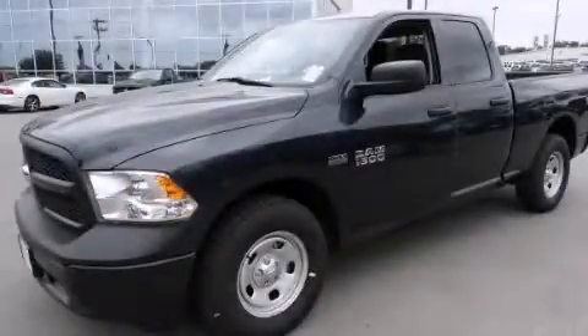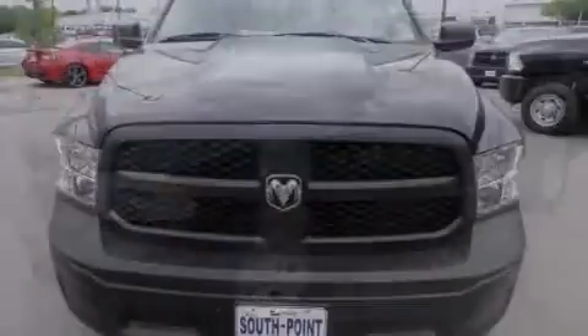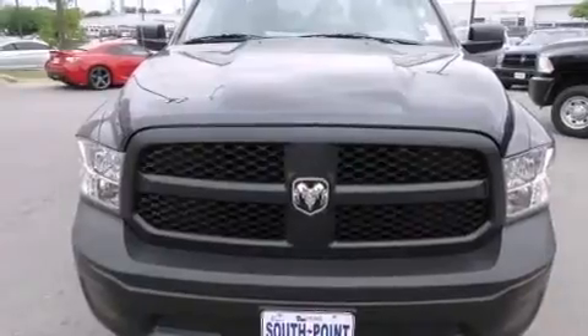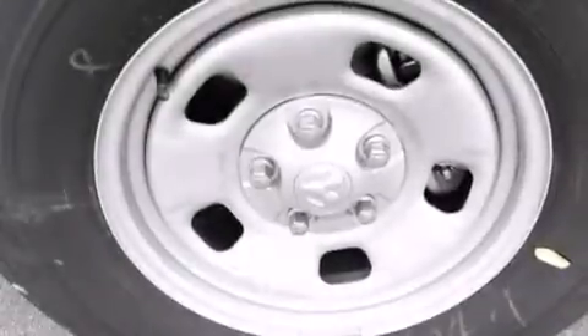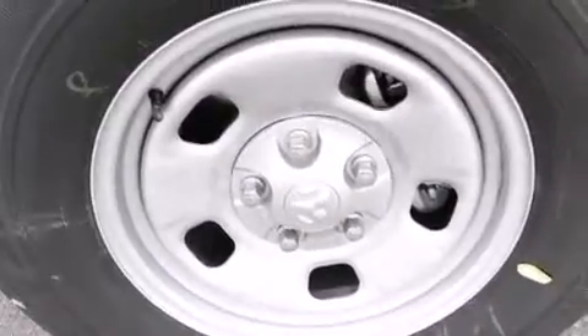This is a brand new 2014 Ram 1500. It has a 5.7 liter 8-cylinder engine and an automatic transmission. All of the following features are included.